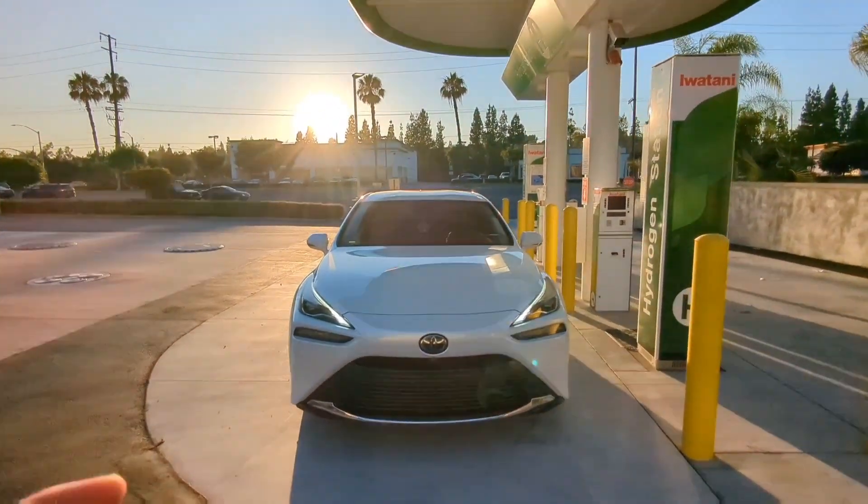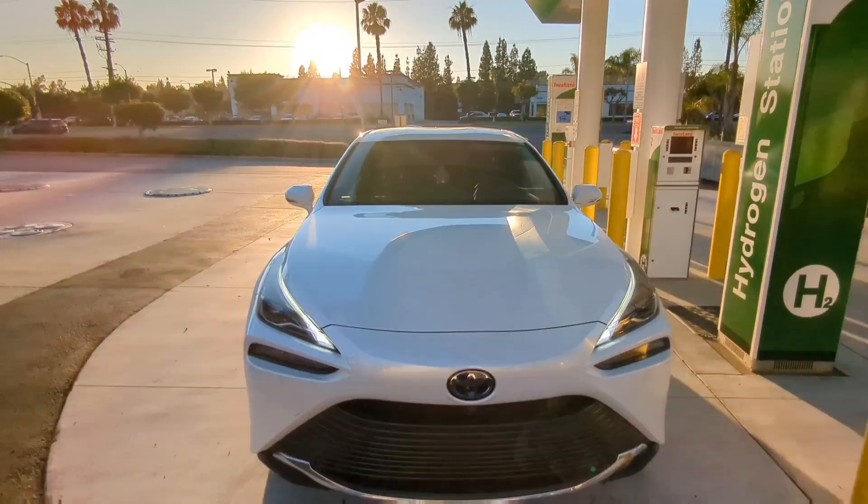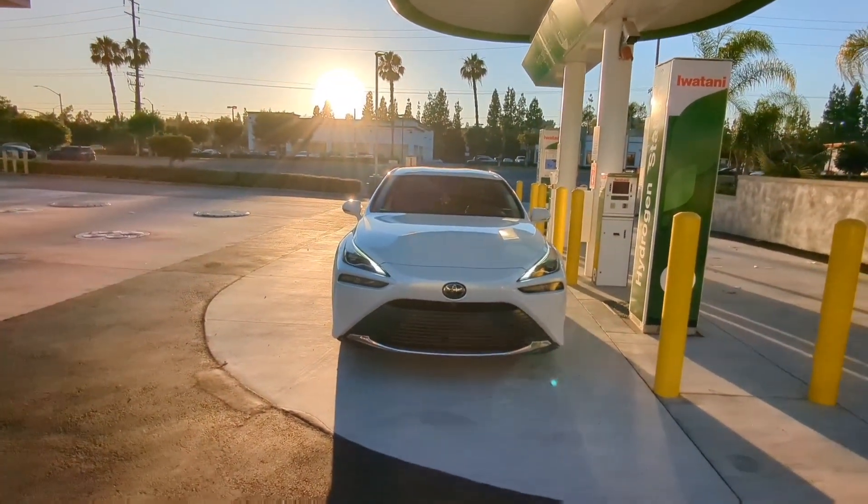For those of you that don't know, if you ever crack your windshield it's going to be $2,000 essentially after service, tax, and obviously the glass. So there you go.